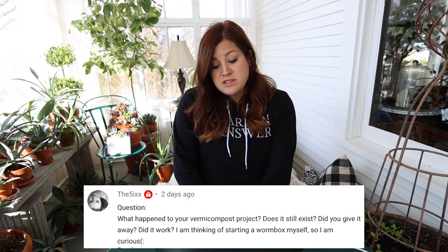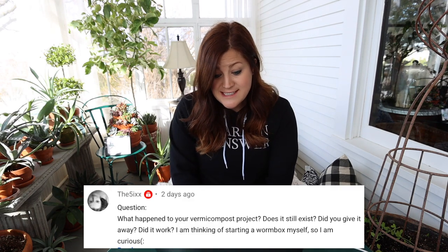Someone asked what happened to the vermicompost project — does it still exist? It does not exist anymore, though I did do it and it worked really well. For me, vermicompost, unless you have a huge operation, is a little impractical. When you're doing it in a little bin, I couldn't even really create enough for all of my houseplants. I think it's great for urban gardening where you might not have as much stuff. I gave that vermicomposter to somebody who wanted to give it a try, so it lives on — just not here.